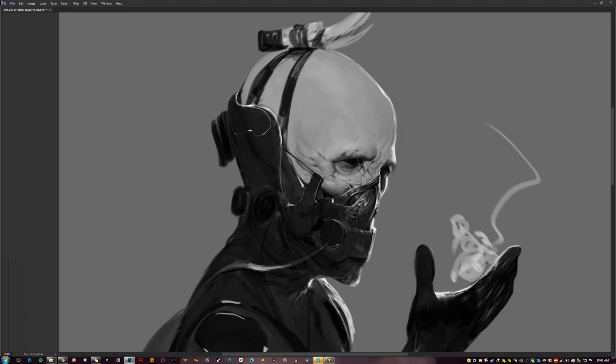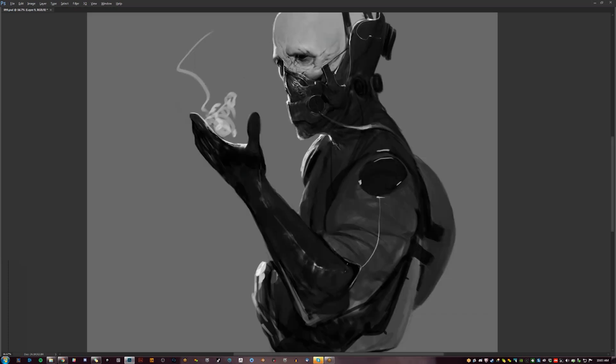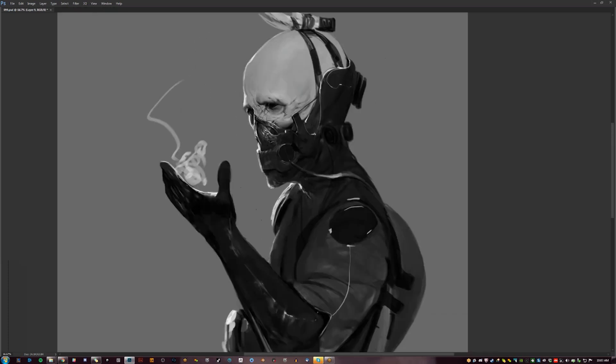You guys will get good over time, so your portfolio will evolve naturally. You'll naturally cycle out your bad work, and eventually all the stuff on the front stage of your artistic ability is all your best work.